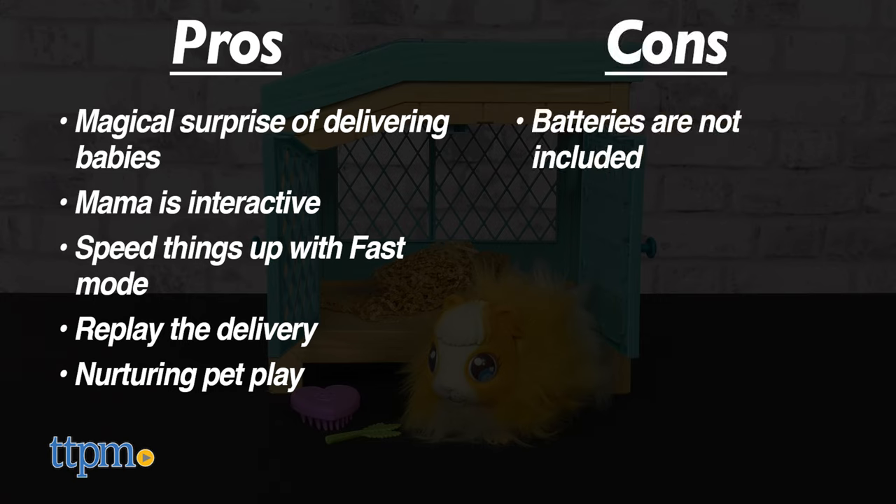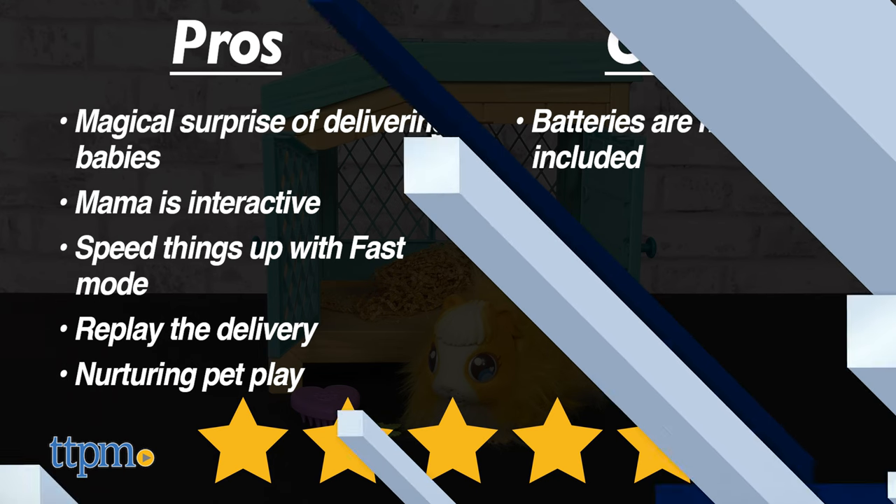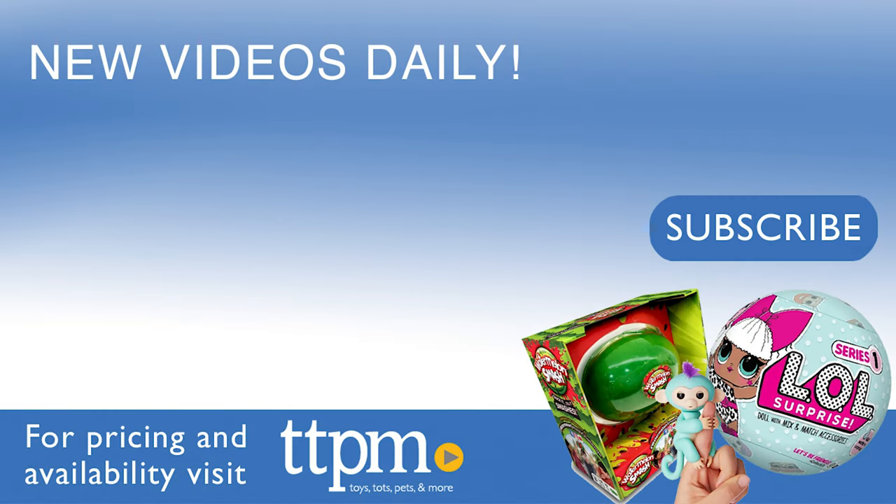The only con is that batteries are not included, but I still give this five stars. For more fun toy videos, follow us on TikTok at TheToyAuthority.